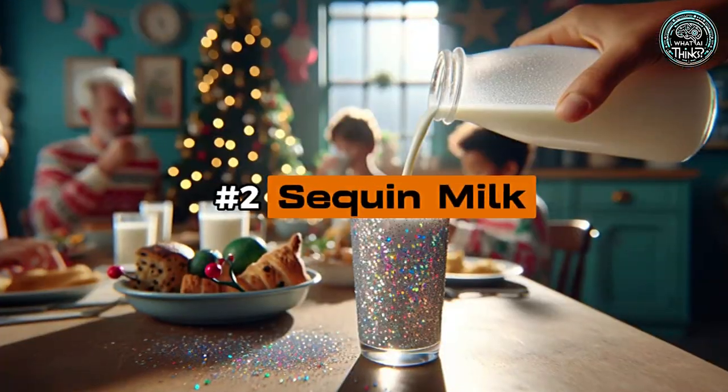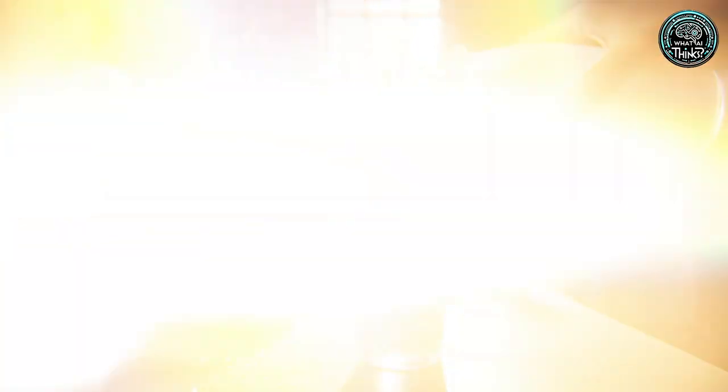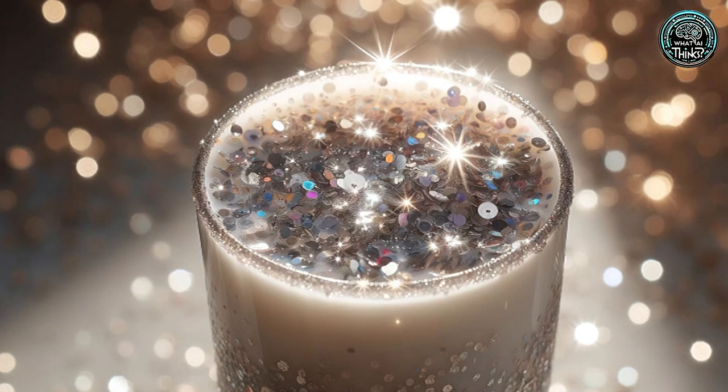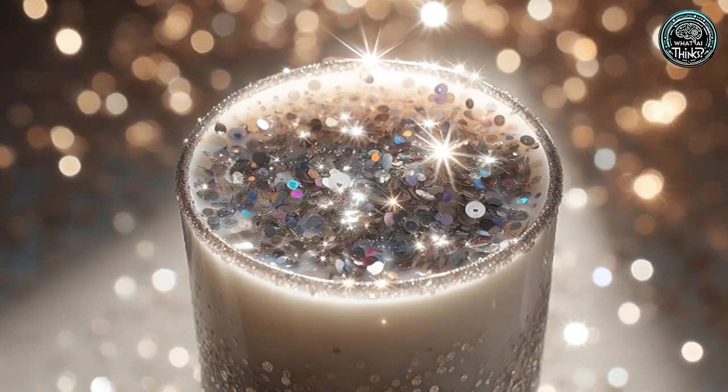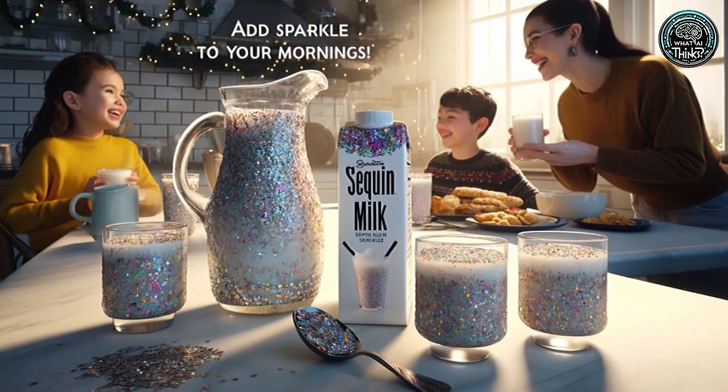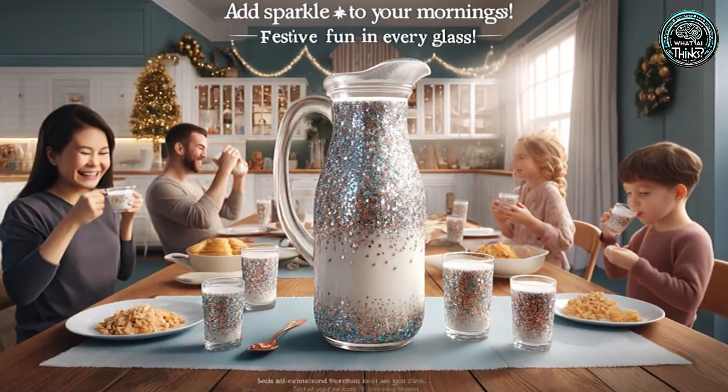Number 2: Sequin Milk. Add some sparkle to your day with sequin milk. This fun take on regular milk includes edible glitter for a shimmering effect. It's great for festive occasions or jazzing up your morning cereal, though its practical appeal might be limited to just those special moments.